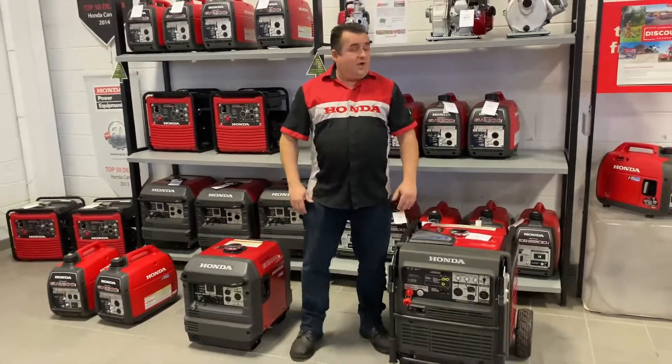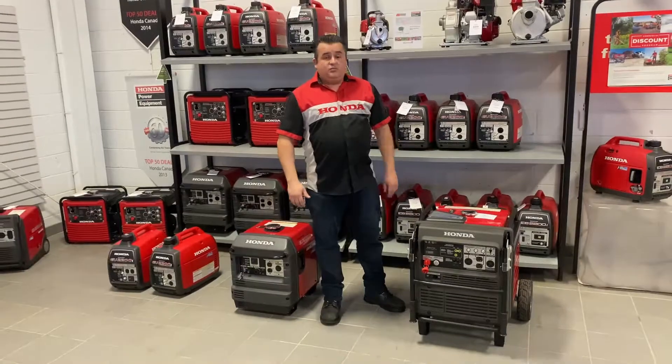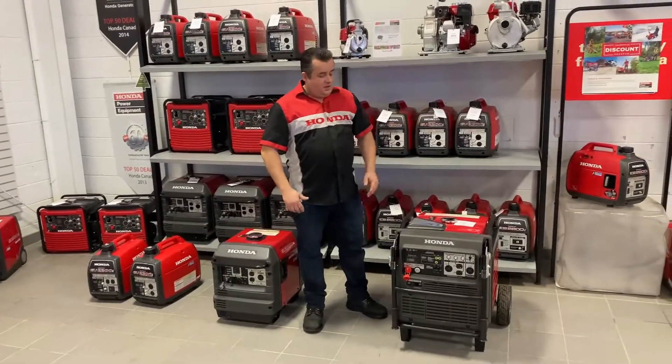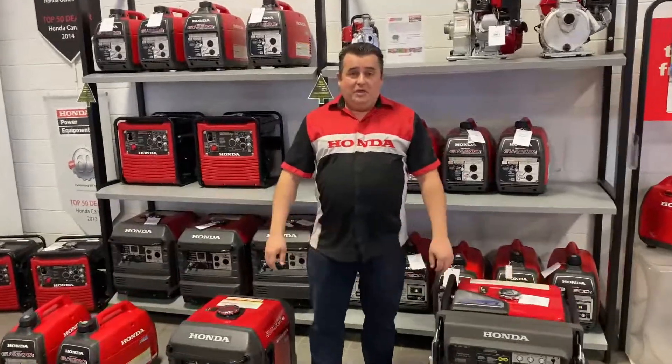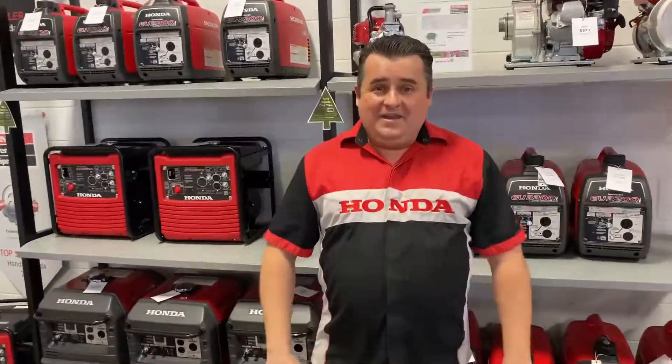Those are our three main units. There are a multitude of other units on the shelves as well, but these are our most common sellers for all of our customers. I'd sell this to my neighbor, I'd sell it to myself — I purchased them and I own them myself. I'd sell them to family. These are the best things on the market in my mindset, and if you speak to any of our customers, they'll say the same.